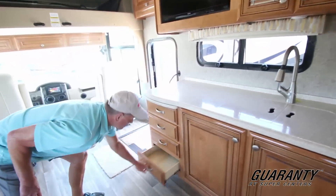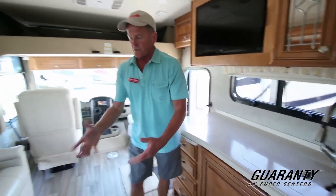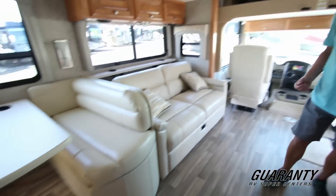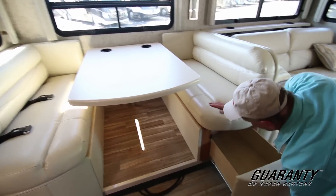You've got a lot of drawers here — they're all deep drawers. Also one of the dinette booths has a slider that pulls out so you've got storage under that one as well.